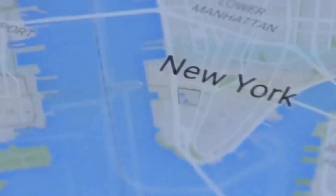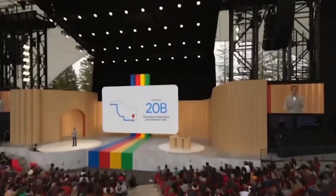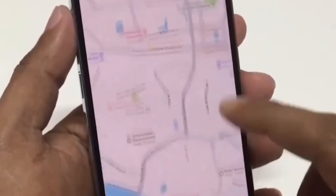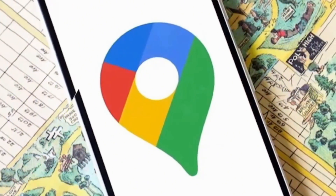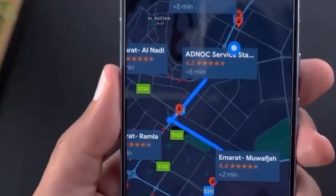Now let's talk about the second new feature: Search with Artificial Intelligence. This feature goes beyond basic search. It customizes suggestions based on your individual preferences and context by analyzing your location, search history, ratings, and likes. It even sifts through reviews and photos from other users to bring up relevant and useful information, including business opening hours.